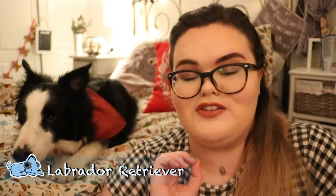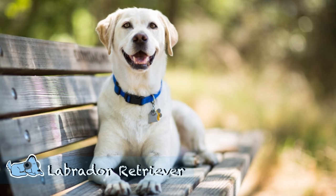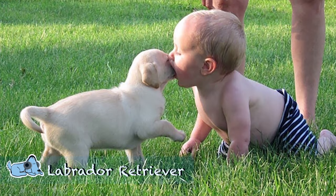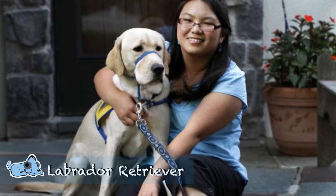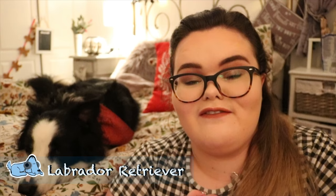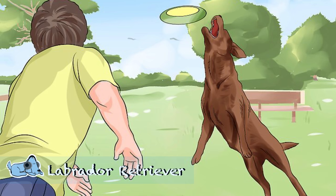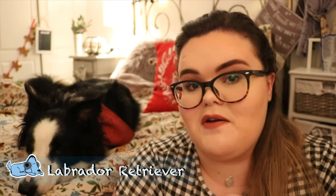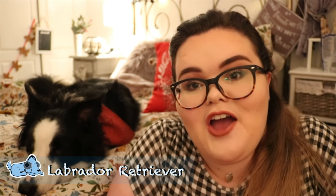Number three is Labrador Retrievers. Labradors are kind, good-natured, and take everything in their stride when it comes to children. They get on with pretty much all ages, from when your child is a baby up to when they are growing up. Labradors are also very fun dogs to play with. They come to about a medium size, so they are great for a growing family because you don't want a dog that is going to completely overtower your children.